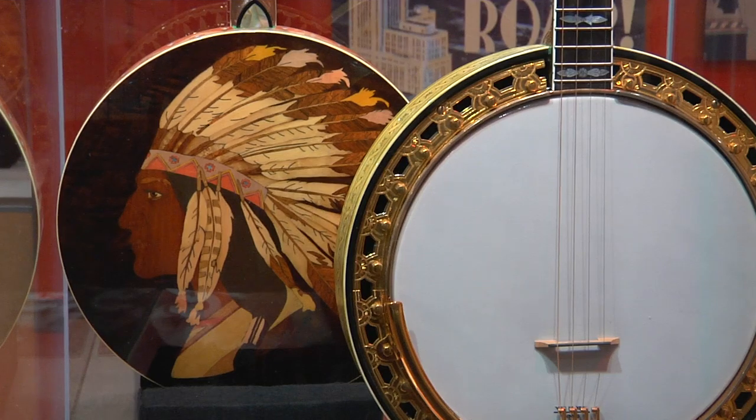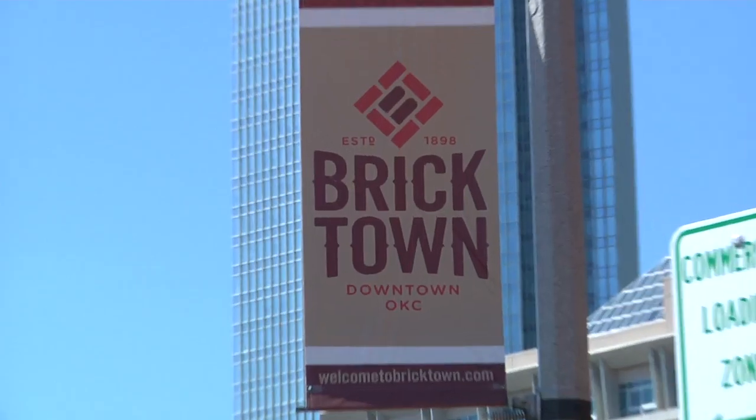The American Banjo Museum is located in the Bricktown District of Oklahoma City. We'll see you next time!